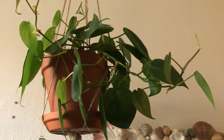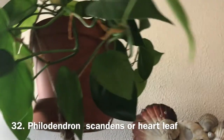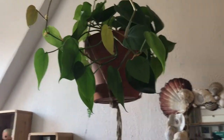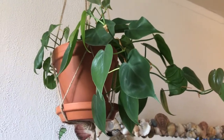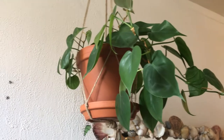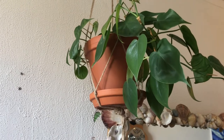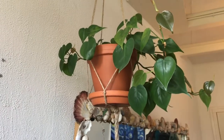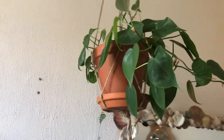Above that I have my heartleaf philodendron — just the standard one, and this is the prettiest side. I don't have a lot of light in this room because it's a northwest-facing window, so all my plants are closer to the window. I'm looking for a grow light — if you have any recommendations that are not too expensive and energy efficient, let me know.